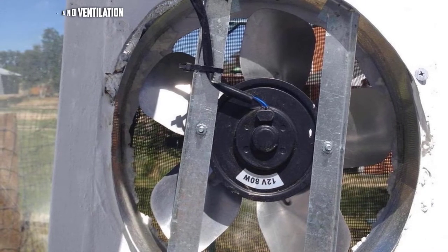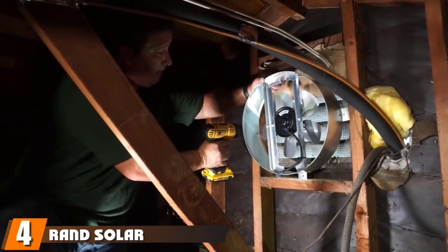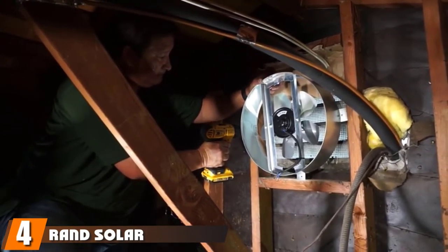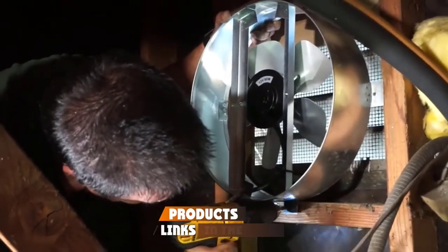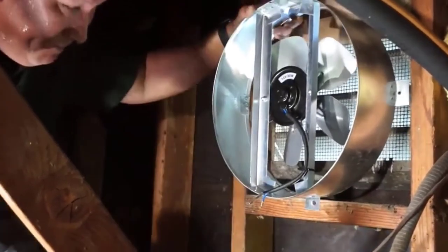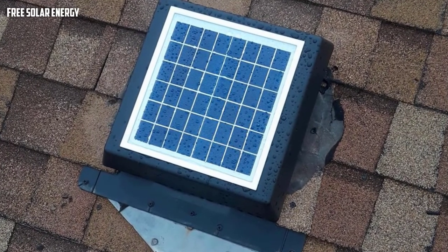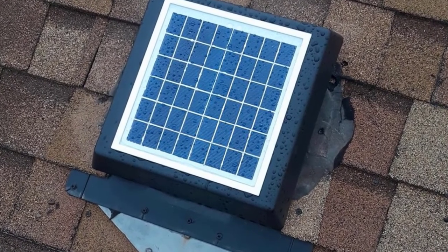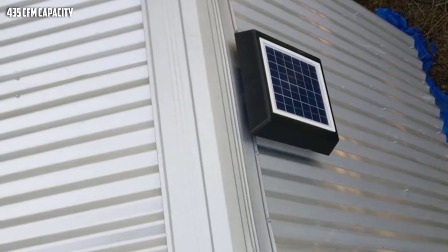Next at number four, we have the Ran Solar powered attic fan. Ran Solar is a tried and tested brand that has been around for many years. You can count on it in terms of quality and performance. This ventilator is a top-rated product in the category. Take a look at the best solar roof ventilator if you're looking to get a reliable attic fan that delivers — the 8-watt roof ventilator is the solar energy product you're looking for.